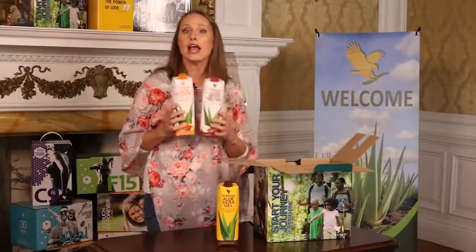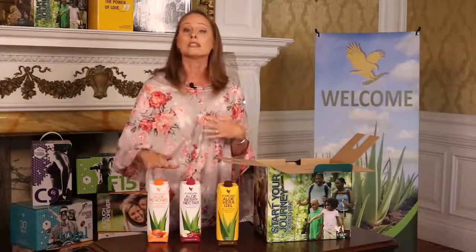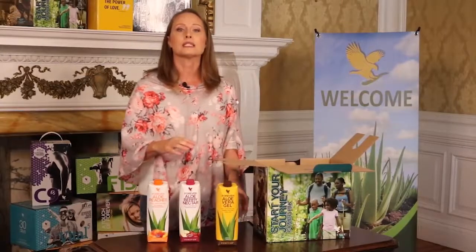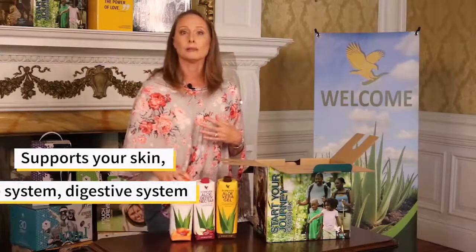Forever Berry Nectar and Forever Aloe Peaches follow close behind at 90.7% and 84.5%. These percentages are really impressive, and it just keeps getting better. Each flavor also contains vitamin C, is free from preservatives and additives, and is housed in recyclable packaging that's vacuum sealed to keep all the pure goodness inside. The aloe vera gel is packed with properties and nutrients that support your skin, immune system, digestive system, and overall well-being.